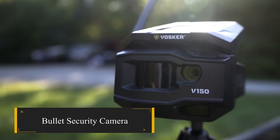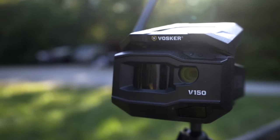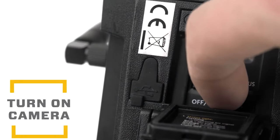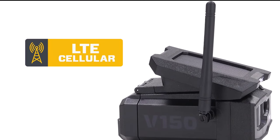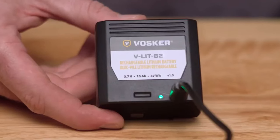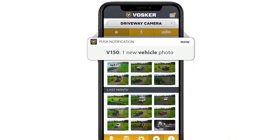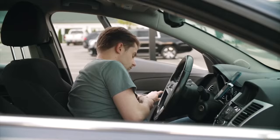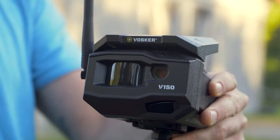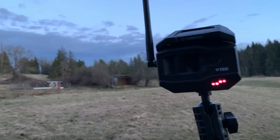Enhance your property's security with the Voska solar-powered bullet security camera, a formidable deterrent against potential threats. With a 4G LTE cellular connection, this gadget ensures continuous recording, eliminating concerns about Wi-Fi reliability. Operating independently of electricity, it boasts a rechargeable battery lasting up to six months, sustained by a solar panel for consistent charging in low-light conditions. Monitor your property in real time through the Voska app, receiving alerts for detected motion. Priced at $399.99, this investment in 24/7 security provides peace of mind.